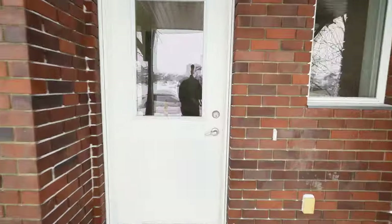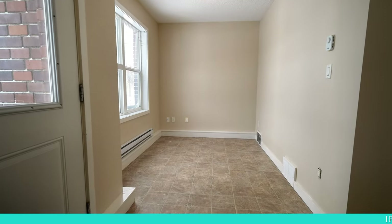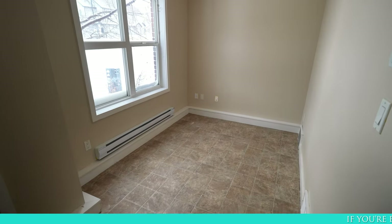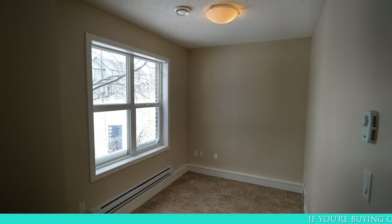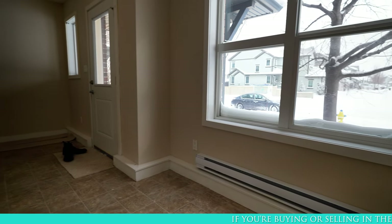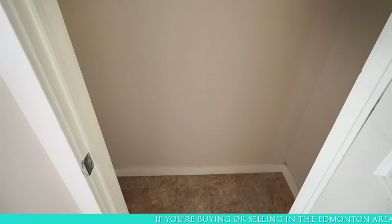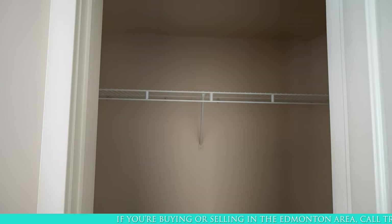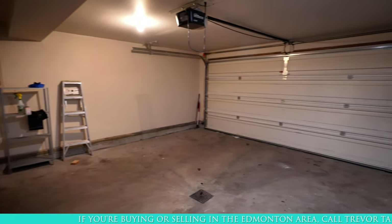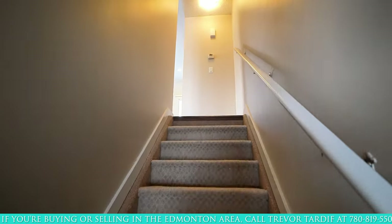Coming in through the front entryway, you'll notice this fantastic den on the left that would be perfect for a home office. This room also has a supplemental built-in baseboard heater with its own thermostat so you can get the temperature in your office just right. Across from the front door is a closet for all your coats and outdoor gear and a door leading to the double-attached garage. From the entryway on your right is a staircase leading up to the main level.